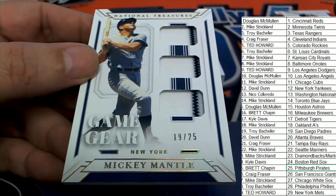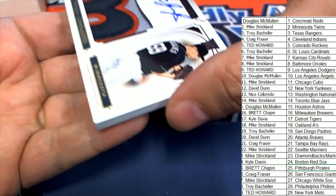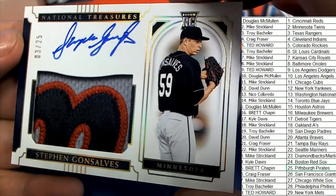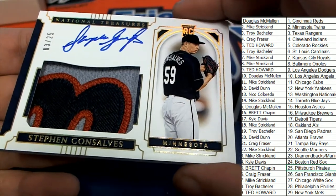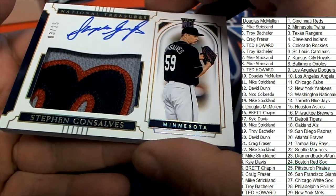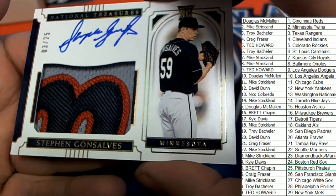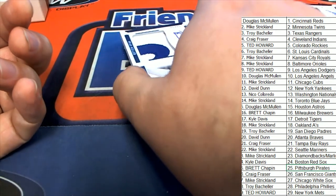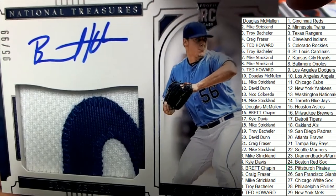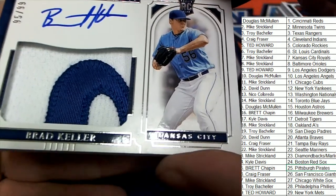That is solid game gear. Next up in the break — look at that patch on this one, oh my gosh! 3 of 25 — Twins hit! Minnesota Mike, congratulations Mike, nice patch rookie auto. Next out of the break is a Brad Keeler, Kansas City Royals, 95 of 99.